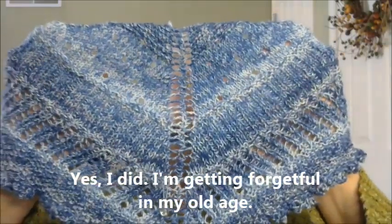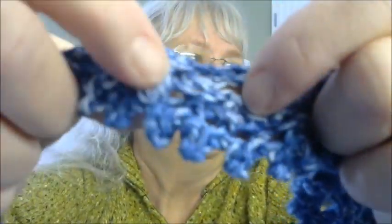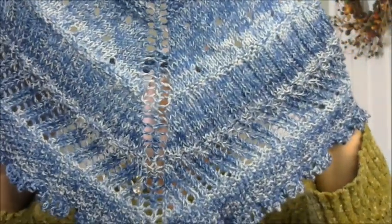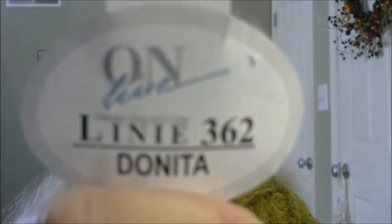I have a finished object. I knitted a kerchief cowl. It is attached in the back — it's just simply overlapped and then sewn. So it looks like a shawl-type kerchief that you wrap around so that the point is in the front, but you don't have all of the bulk around the back of your neck. This is knitted with Liney Online 362 Danita.